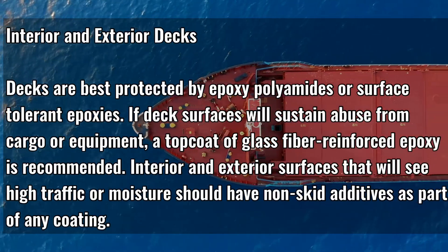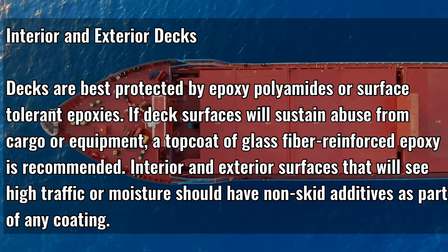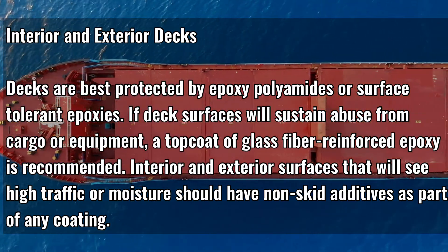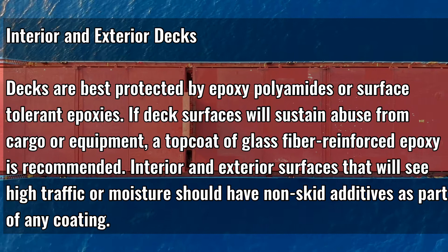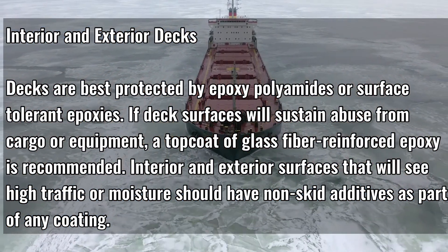Interior and Exterior Decks. Decks are best protected by epoxy polyamides or surface-tolerant epoxies. If deck surfaces will sustain abuse from cargo equipment, a topcoat of glass fiber-reinforced epoxy is recommended. Interior and exterior surfaces that will see high traffic or moisture should have non-skid additives as part of any coating.